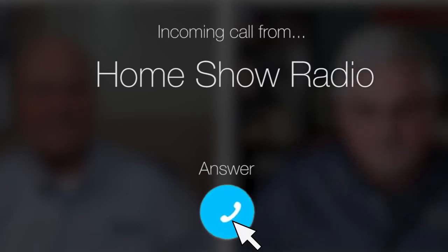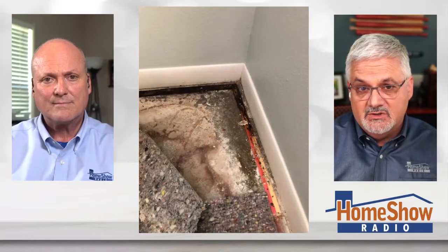Ask Tom on the home show. Richie from Westchase has a question about a fizzy frustration. It's his foundation, and it's happening in a 45-year-old house in the bedroom. Tom, this is what he's looking at.